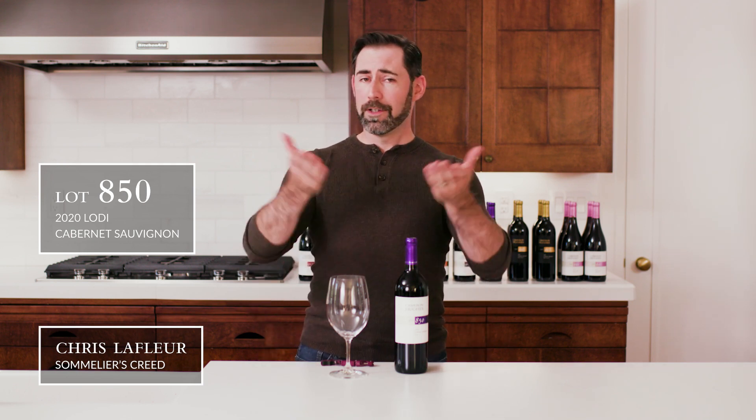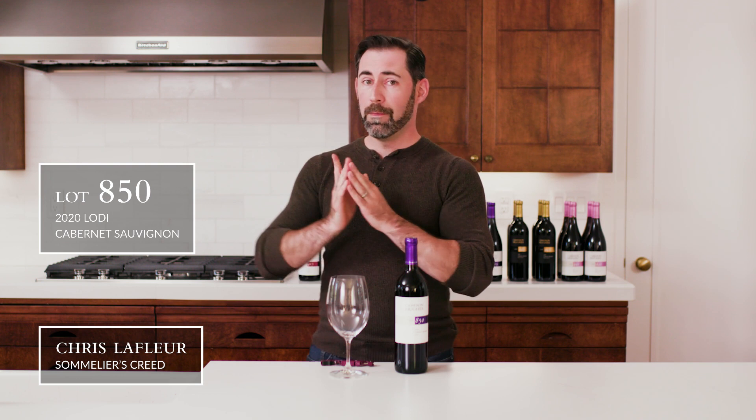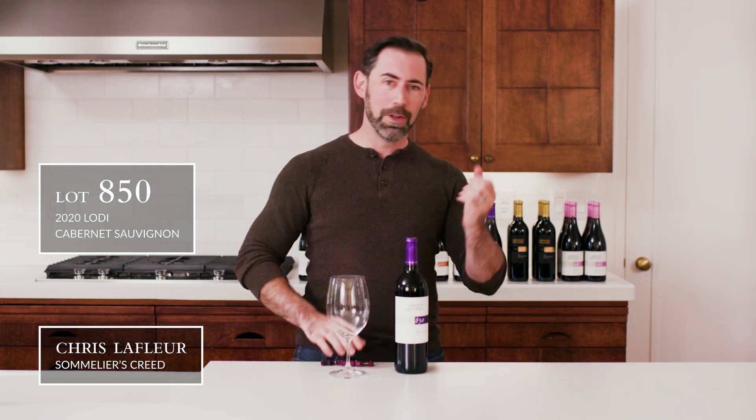Good afternoon everyone, welcome back to the CH Wine Tasting Room. I'm Chris Lafleur, your sommelier at large, and today we are tasting some Cabernet Sauvignon — not from where you think — from Lodi. This is Lot 850.